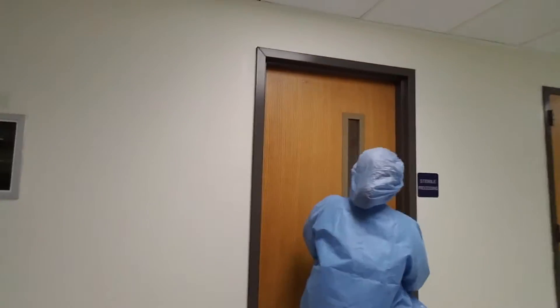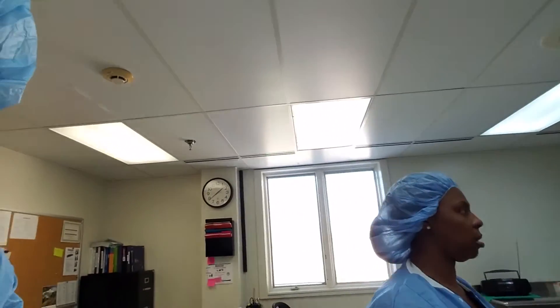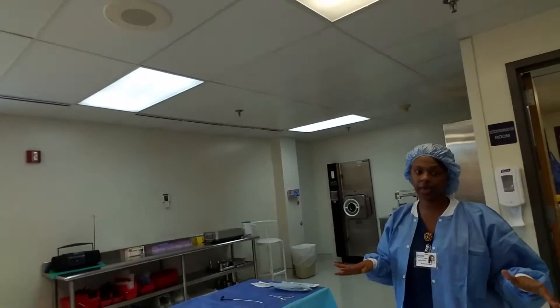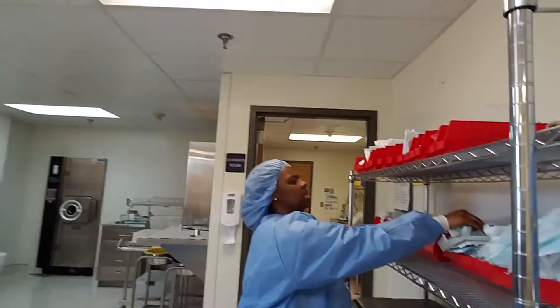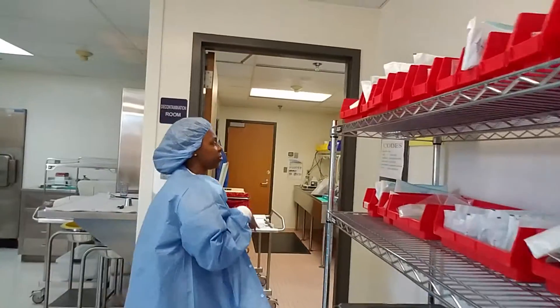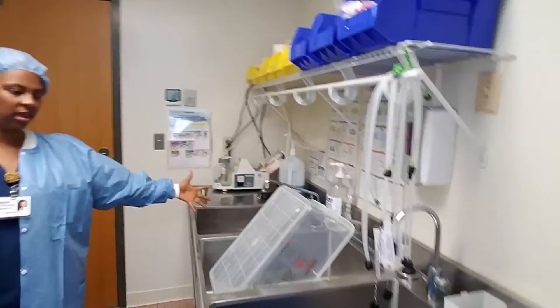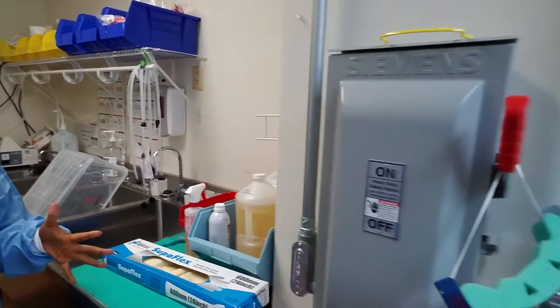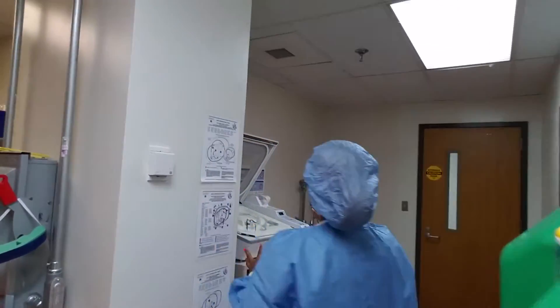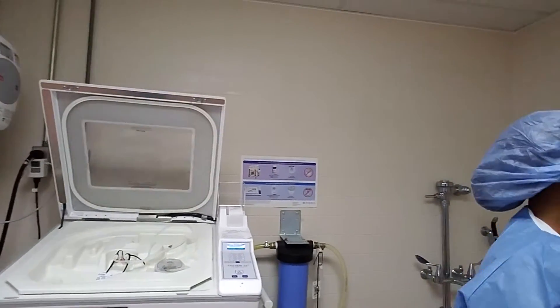We're going to go over to our sterile processing department where we process all of our instruments. Here's the clean side where she puts all the clean instruments together. Here's where we come when we need extra trays or extra packets of anything. We keep everything peel-packed — any peel-packed instruments the doctor will request. When the instruments are dirty and we're done with the case, we bring them over here and drop them off. The sterile processing techs begin the process of cleaning and disinfecting all of our instruments. The scopes go here and get processed as well — the autoclave. Very big deal.